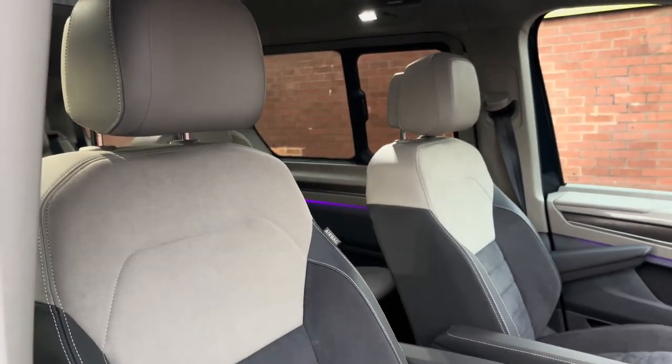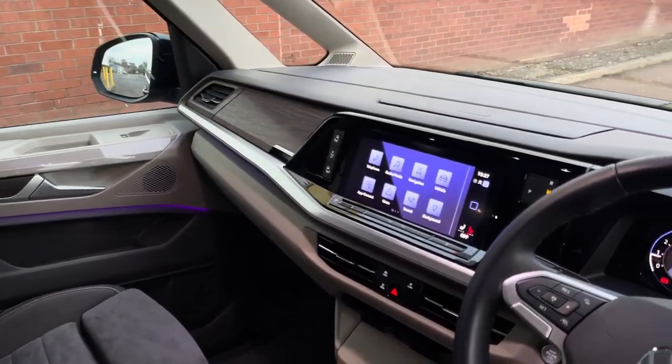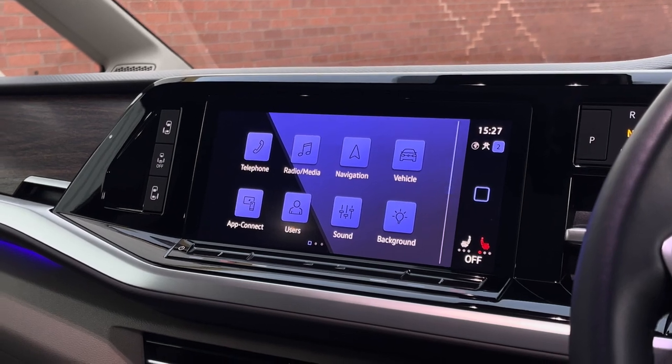All the seats in the vehicle come finished in the Artvelas bi-colour cloth, and up front in the driver's cab there is plenty of leg space for the front passenger as well as the driver.